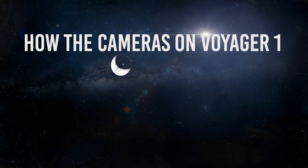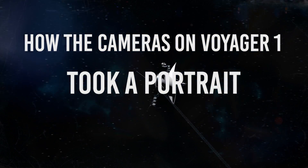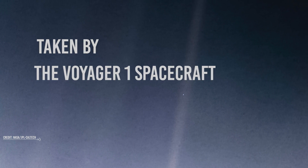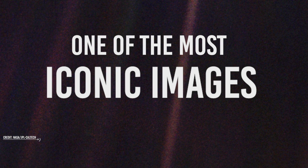This is the Pale Blue Dot image, a long-distance photograph of a tiny, fragile Earth all alone in the darkness of space, taken by the Voyager 1 spacecraft. Taken on February 14, 1990, it is one of the most iconic images in history.